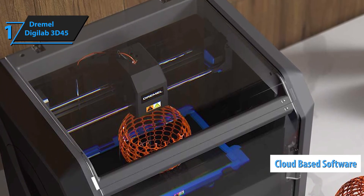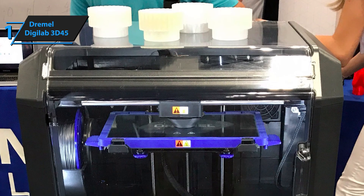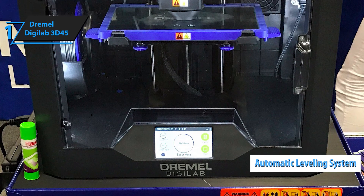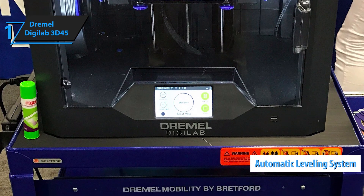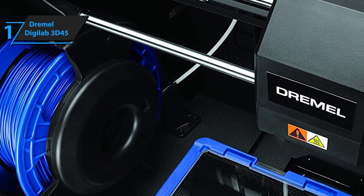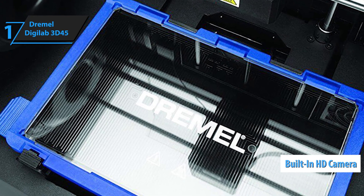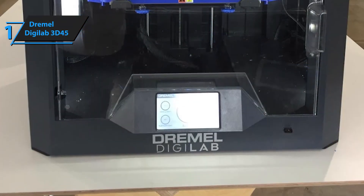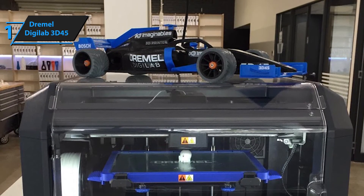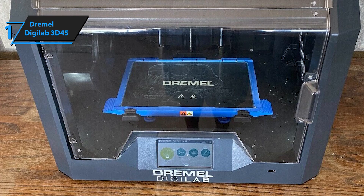The Dremel Digilab 3D45 rocks a decently-sized heated build plate compatible with PLA, PETG, ECO ABS, and various nylon filaments. One of its greatest features is the automated leveling system and integrated automatic leveling sensor that detects any potential discrepancies, further improving the already great levels of versatility and accuracy. Last but certainly not least, it rocks a built-in high-definition camera that allows you to monitor your 3D prints even remotely. Its only flaw is an obvious one — it costs a small fortune, which means it's pretty much reserved for experienced users and professionals. At the end of the day, if you're looking for the best-performing 3D printer, you should look no further than Dremel's Digilab 3D45.